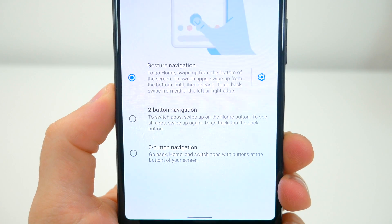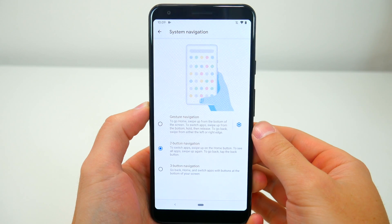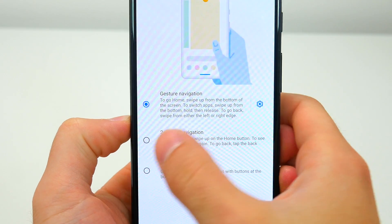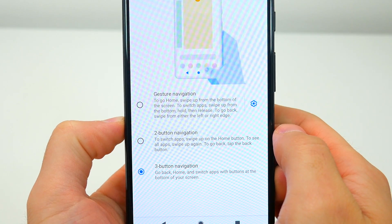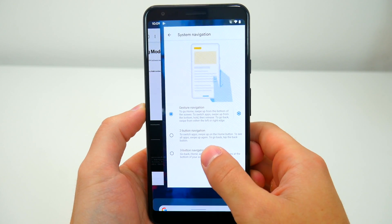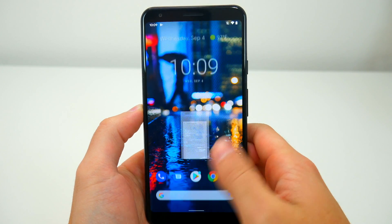One of the first big changes in Android 10 is the new gesture controls. After a fresh install on my Google Pixel, these new controls weren't enabled by default, but inside settings you'll now see a new option that ultimately kills off the old school two and three button layouts that have been on Android devices for years. It might be taboo to say, but the gesture controls are very similar to what you'd experience on any iPhone.